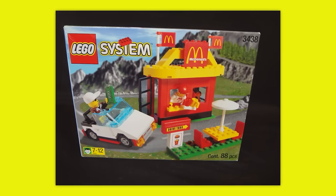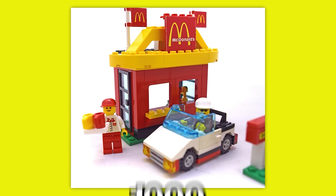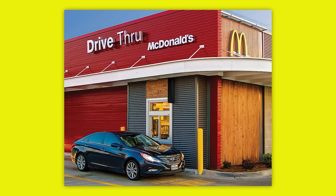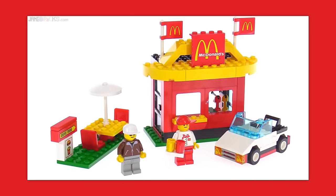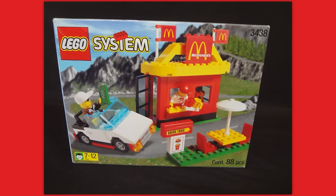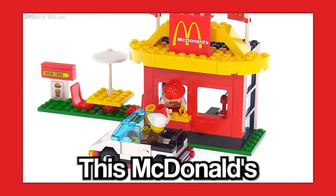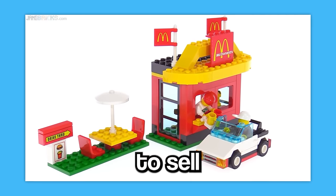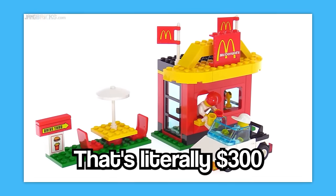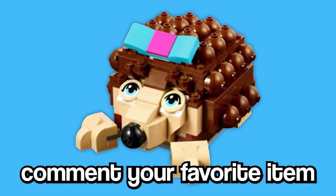Last but not least, we have the LEGO System McDonald's Restaurant Set. This is a tiny 98-piece LEGO set released in 1999 that was meant to replicate a McDonald's drive-thru, coming with two minifigures and a cool little car. But this set is just downright weird — even just based on how the box looks, I'd be uneasy. You're telling me when you roll up to a McDonald's to get your Oreo McFlurry, this is what you want to see? This McDonald's looks straight out of a horror movie. Despite being only 98 pieces, the set manages to sell for a whopping $300 — that's literally $300 a piece. Let me know what your favorite item was in the comments, and don't forget to subscribe.